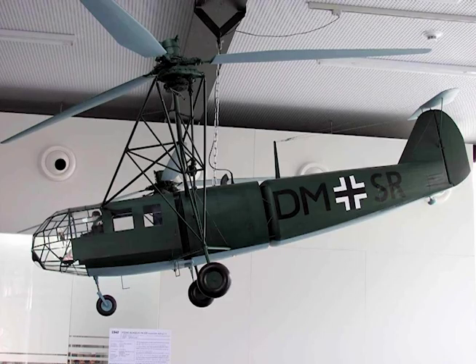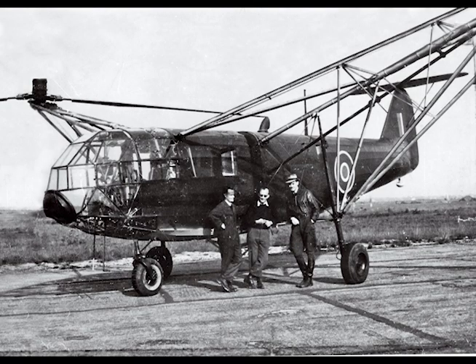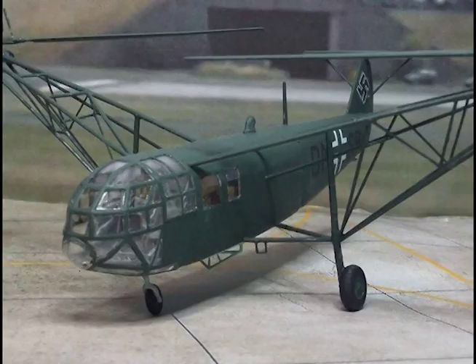Length: 40 feet. Span, including rotors: 80 feet. Diameter of rotors: 39.1 feet. Height of rotor hubs from ground: 14.75 feet. Fuel internal: 110 gallons. Fuel auxiliary: 66 gallons. Time to climb to 9,850 feet: 14.1 minutes.